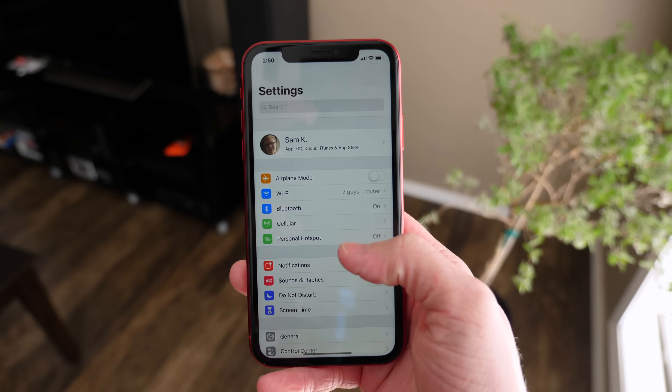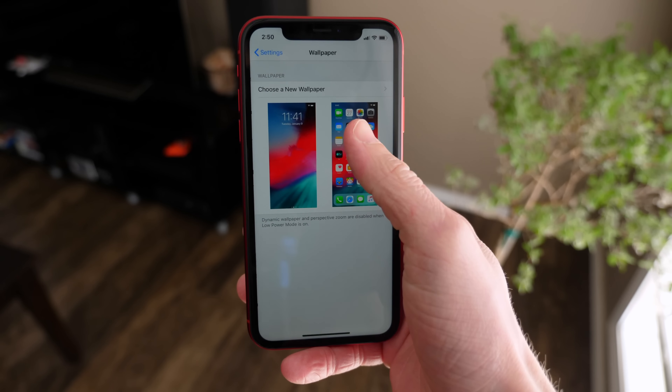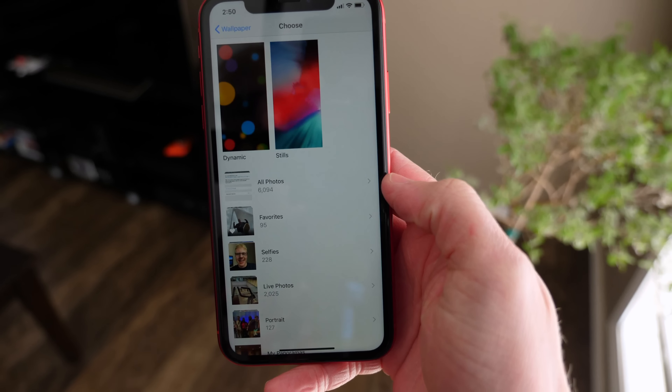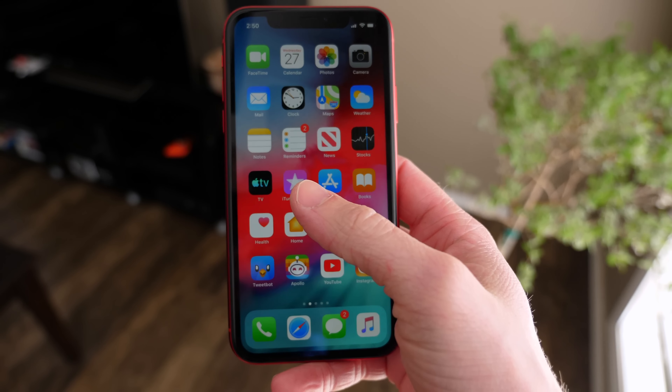Aside from that, I've looked around inside of settings and tried to find some new wallpapers, but unfortunately there are still no new wallpapers inside of iOS 12.3 at least not yet. I'm sure things are going to come one day, but in the meantime you just sort of have iOS 12.2 with a couple of new changes.